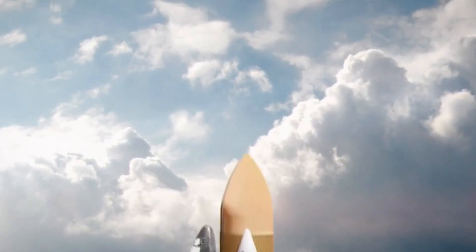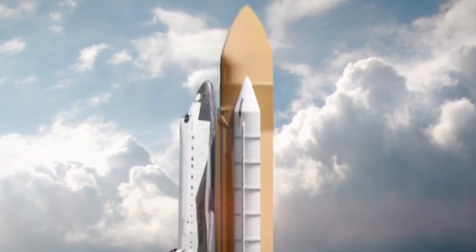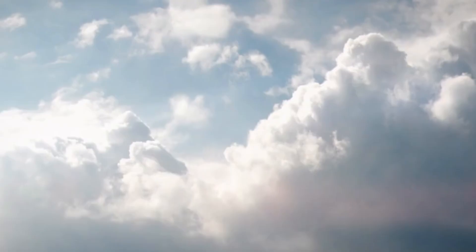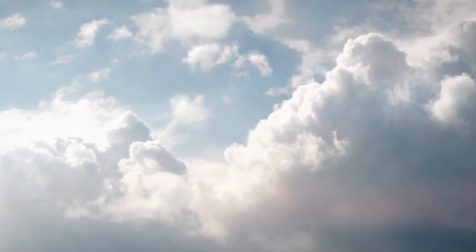Elon Musk's SpaceX has achieved a remarkable milestone with the successful landing of a key component of its Starship rocket during its fifth test flight. This historic event saw the lower stage of the Starship rocket, known as the booster, being captured mid-flight by a massive set of mechanical arms positioned near the launch platform in Boca Chica, Texas.